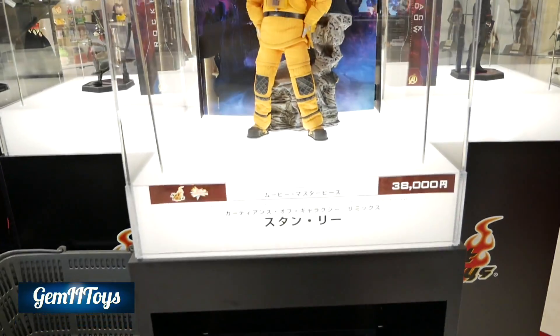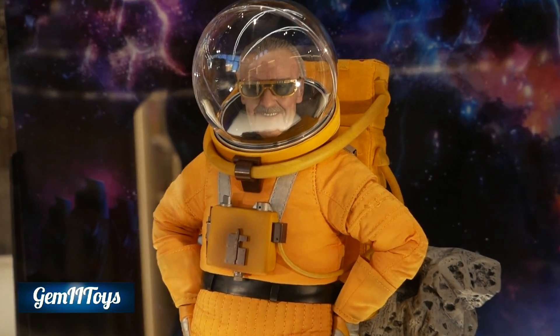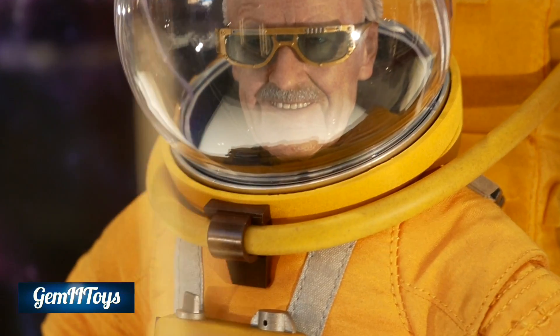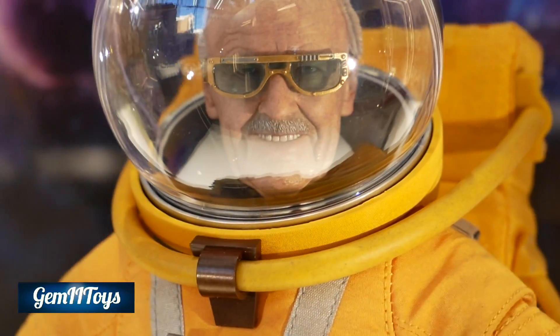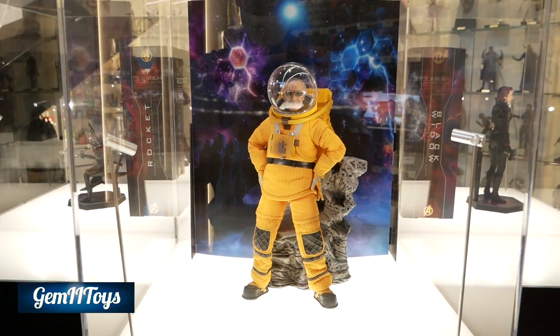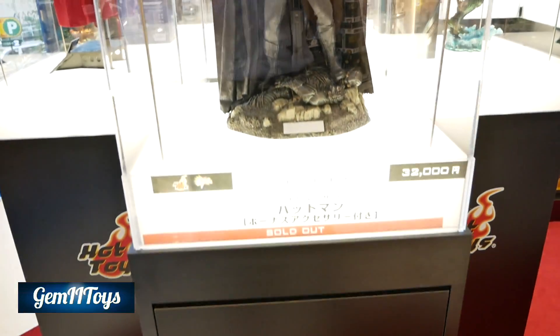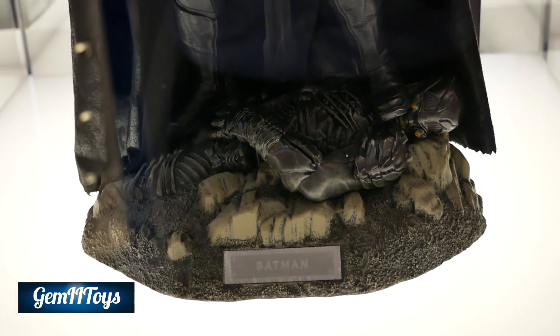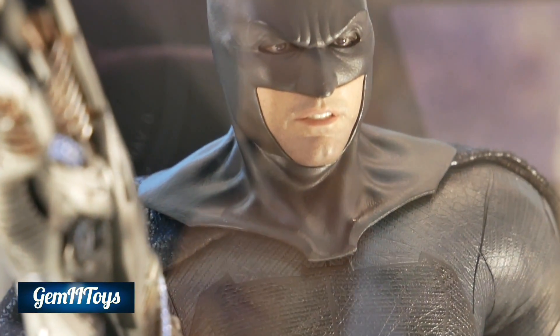Here we have Stan Lee — gotta make his cameo as always. He's been in more of my videos than any other character, which makes sense. Still available in stock. I'm showing you the bottom of the display — the boxes you can see are actual figures in stock, while some of the others are not.